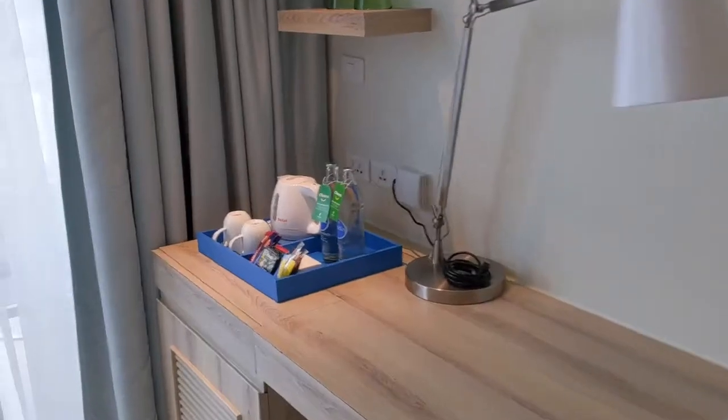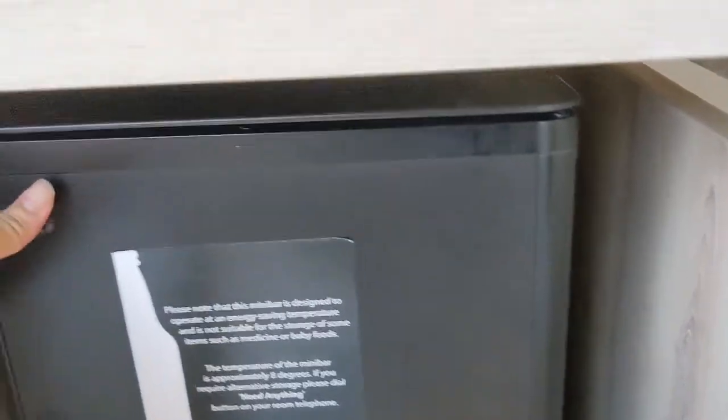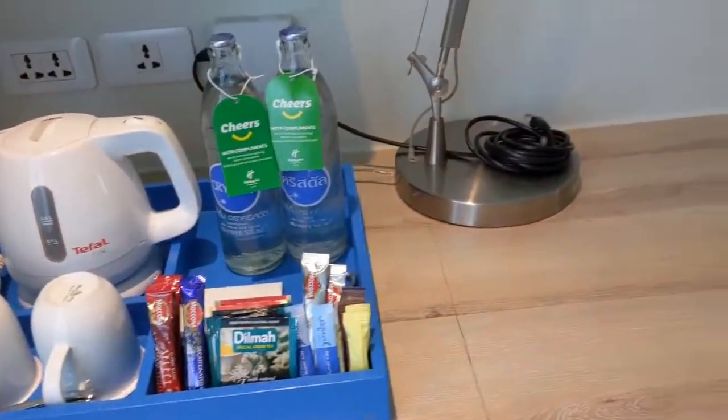And then let's check out this — this is the minibar. I wonder if there's anything in here. Oh, there is. Nothing.